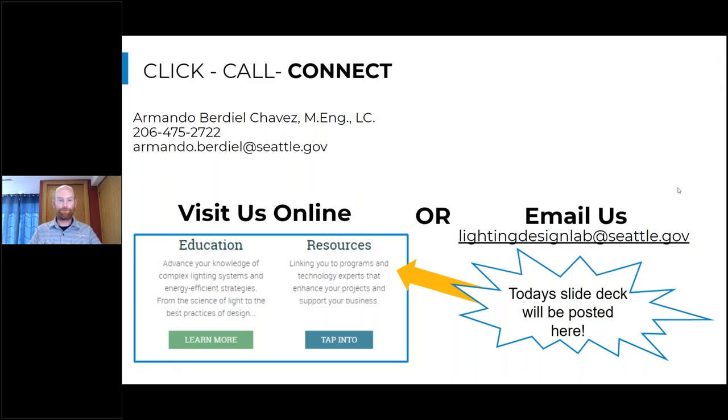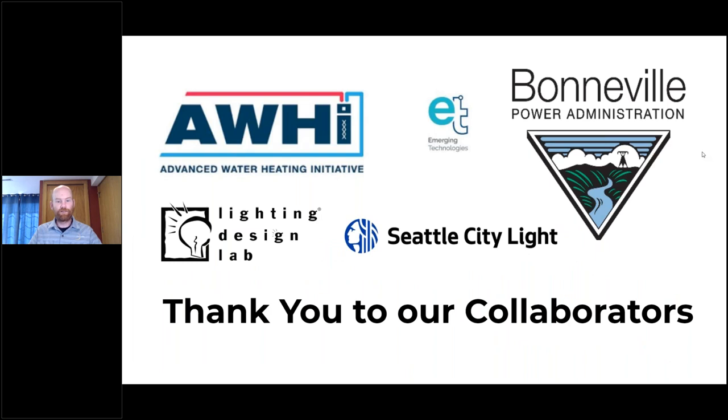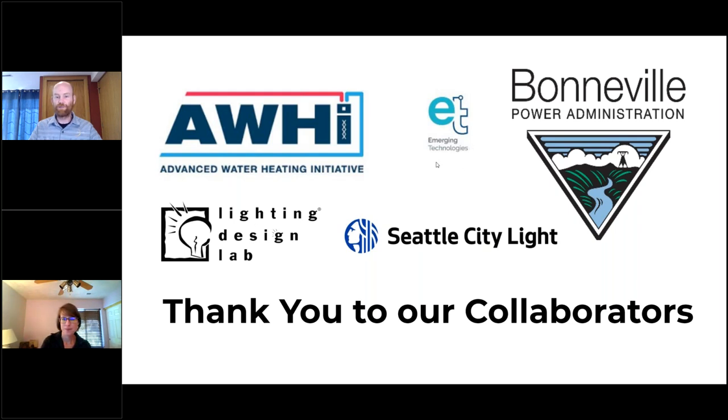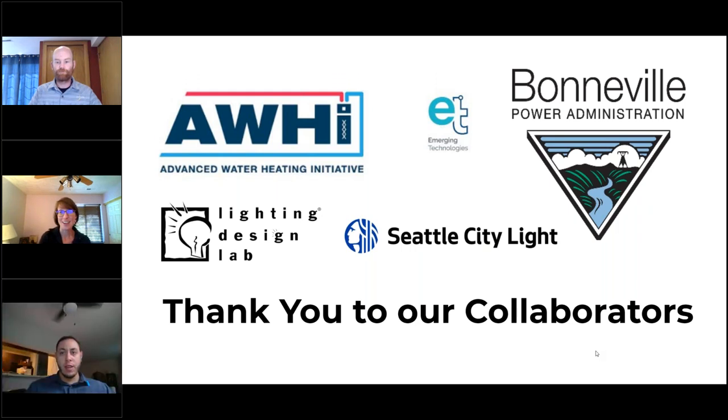Thanks everyone for joining us today. Please feel free to reach out to Seattle City Light — click, call, and connect. A big thanks to our collaborators: the Advanced Water Heating Initiative, the Lighting Design Lab, Seattle City Light, and BPA's Emergent Technologies Platform. Thanks to everyone who held on just a little over time. Colin, thanks so much for delivering great information today. We look forward to everyone joining tomorrow for the engineering look at how these systems are integrated into buildings.